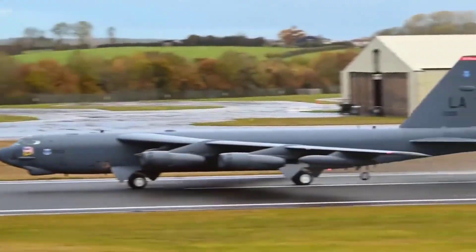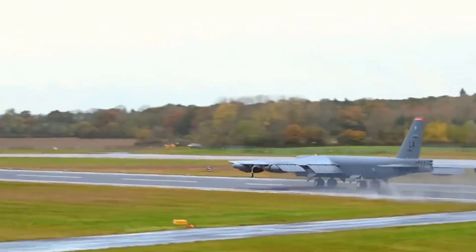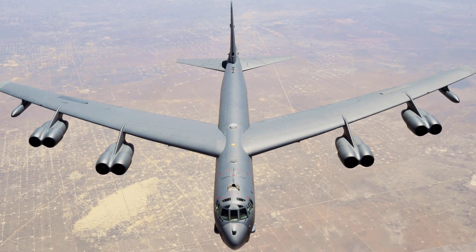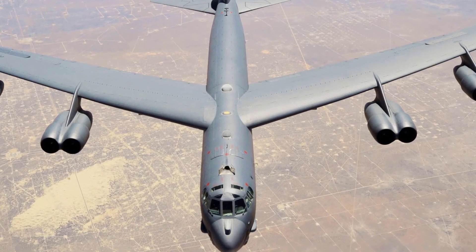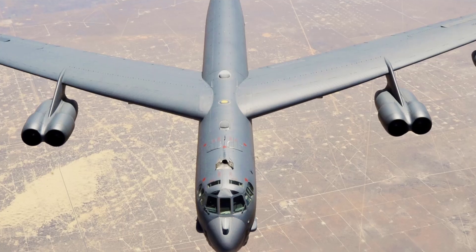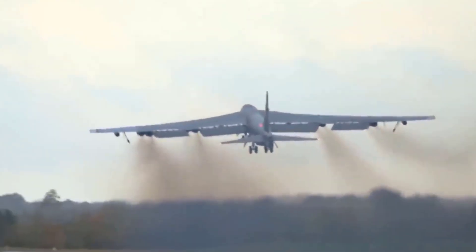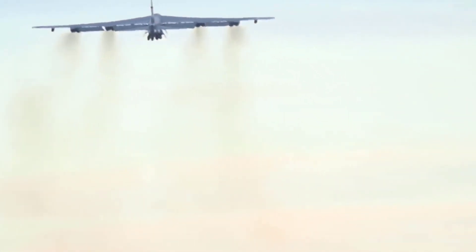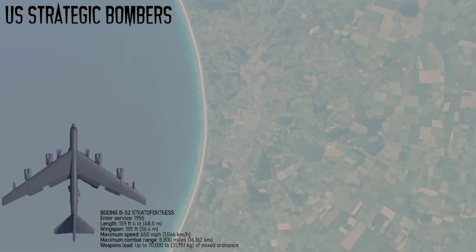Over 744 were built, and the aircraft remains operational more than 65 years after its introduction. Its operational role has evolved from nuclear deterrence during the Cold War to conventional precision bombing in conflicts like Vietnam, Desert Storm, and Afghanistan. With modernization programs, the B-52 is expected to remain in service past 2050, potentially reaching 100 years of operation.